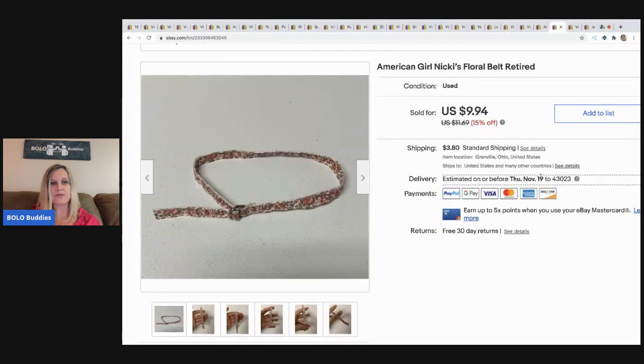This is an American Girl belt and I had no idea that this was Nikki's belt, but I put some pictures on a Facebook group — an American Girl Facebook group where they help you identify stuff. It's really fantastic; you put the pictures down and they'll be like, oh that's Nikki's belt. So I knew how to list it and I sold this for $7 and the buyer paid shipping.